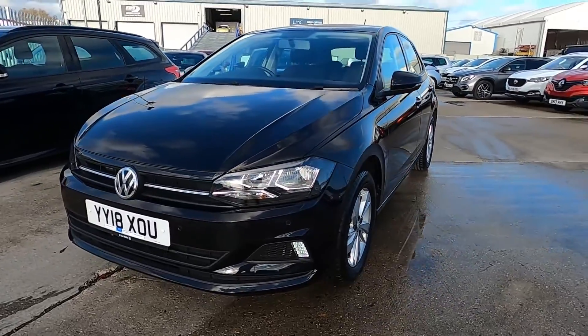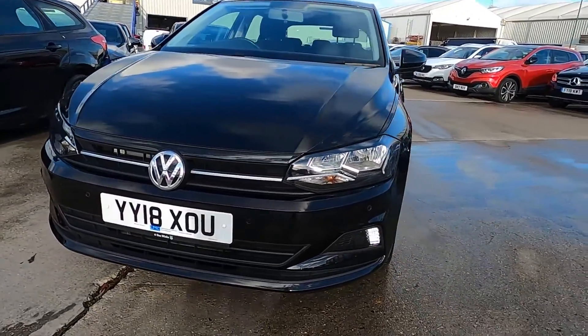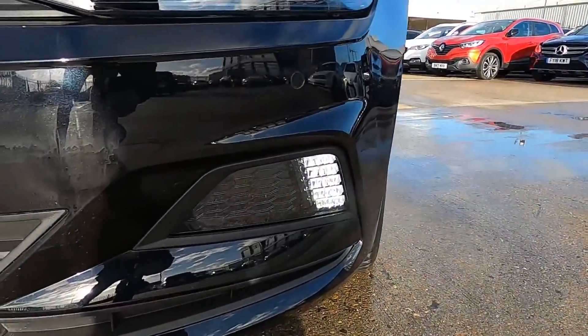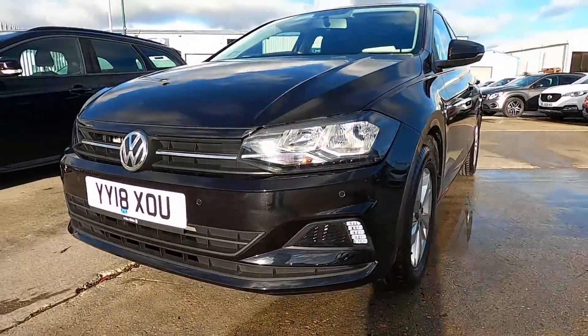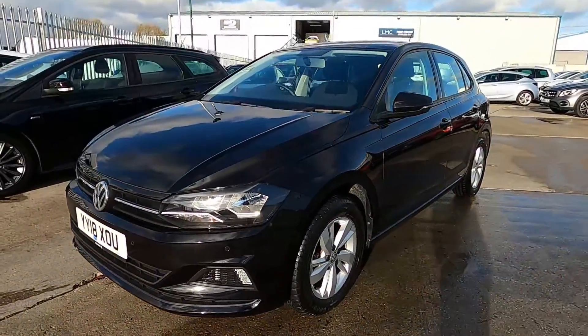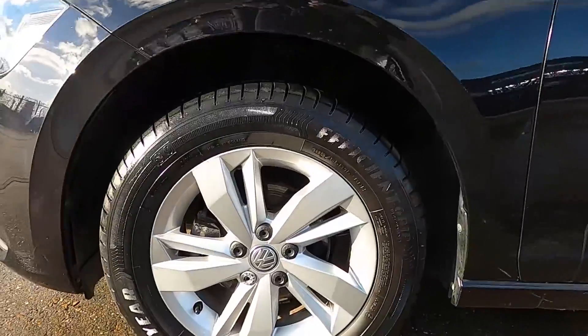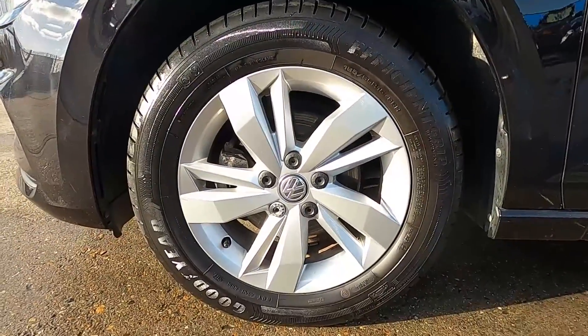So first of all at the front, this car's got parking sensors and daytime running lights — it's a great looking super mini. You've also got 15 inch silver wheels.